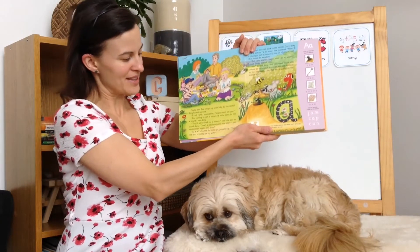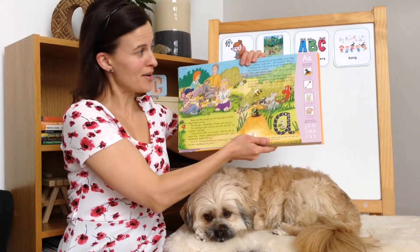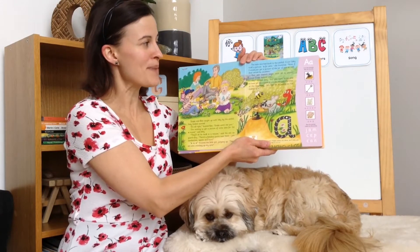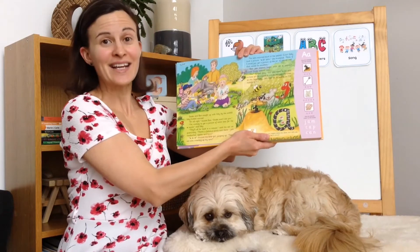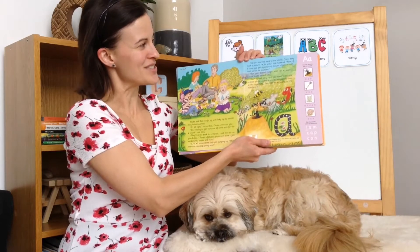Ah, ah, ah! shouted the little girl, jumping up. There are ants crawling on my arm! The ants scurried back to the anthill. Click! Inky took a picture. Ah for ants, she muttered.